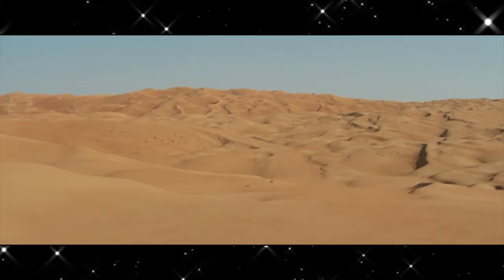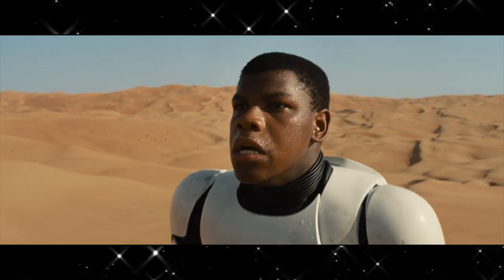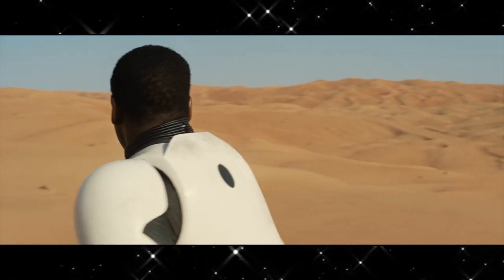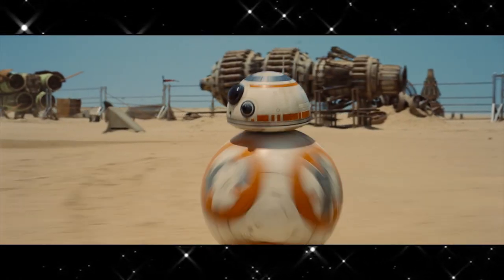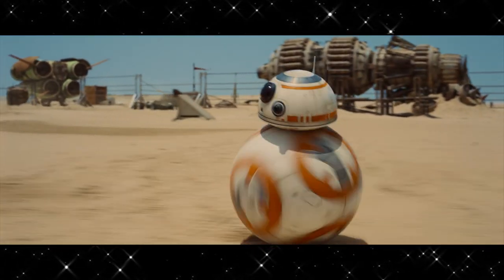We see John Boyega helmet-off in the new Stormtrooper armor, standing confused in the desert. We would assume that this desert is Tatooine, but that's not confirmed. Next we see a droid that looks like an R2-D2 dome head on a soccer ball. This droid looks really cool — Disney, just take my money. In the background of the shot we can see Podracers, so we can assume we're still on Tatooine.